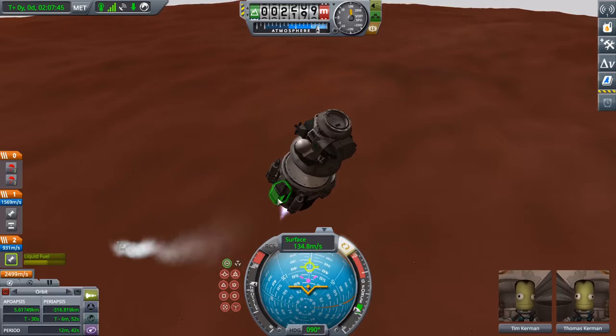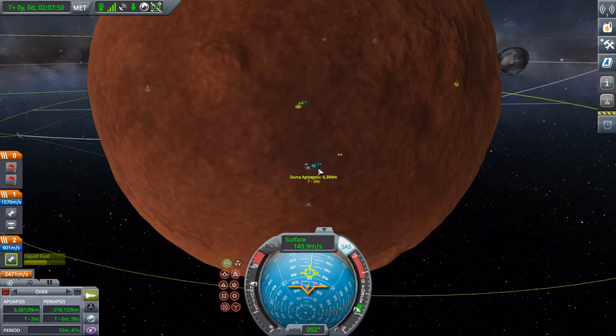As much as I wanted to leave a pretty little historical site behind on Mars, or Duna, looks like my own lack of foresight and delta-V calculations made that impossible. It's a real shame.